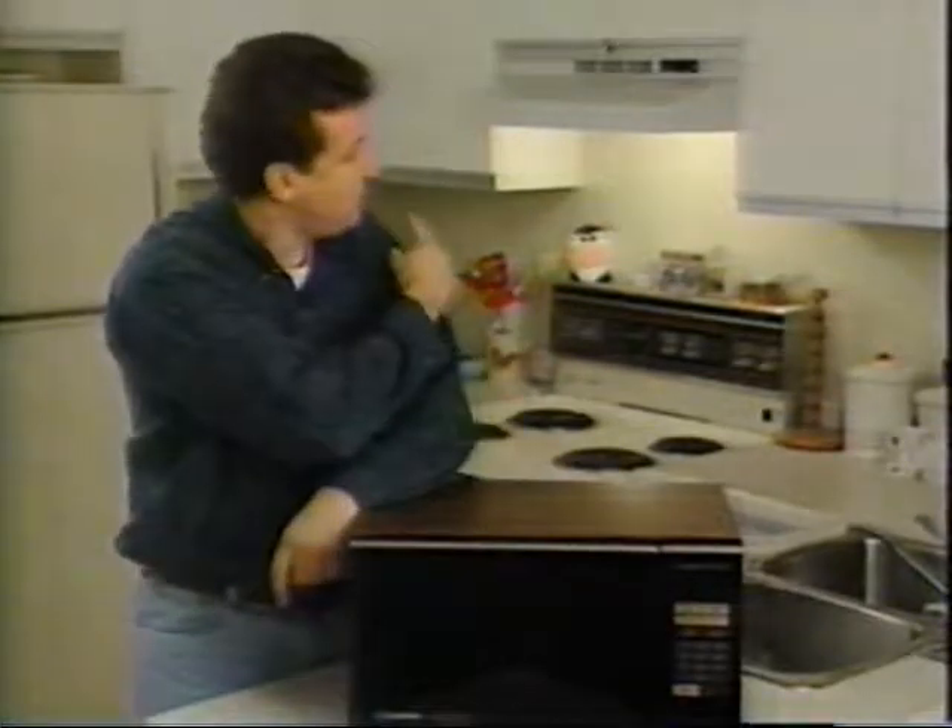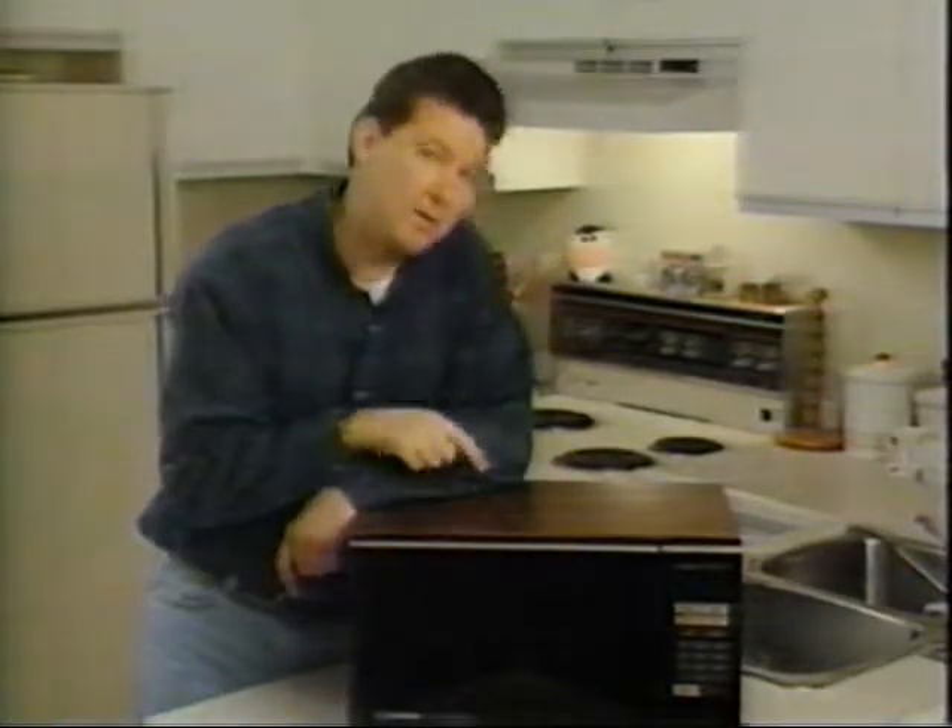It also explains why microwaves cook things so fast. Remember, a conventional oven requires three stages to cook your food. But with microwaves, there's just one stage. You don't have to wait for the heat to slowly work its way through the food, because the microwaves just go right in and start cooking.